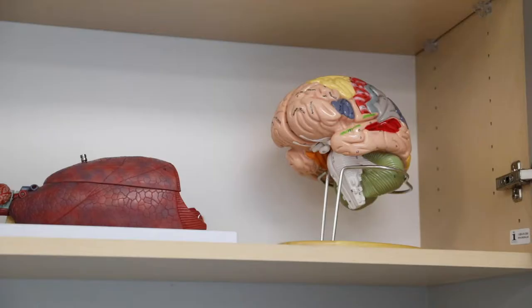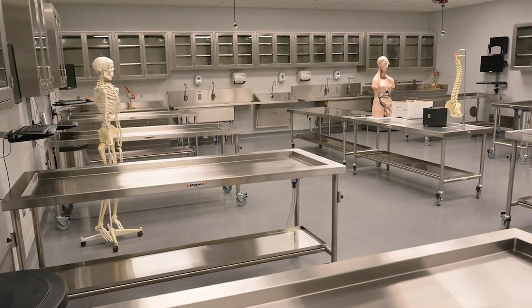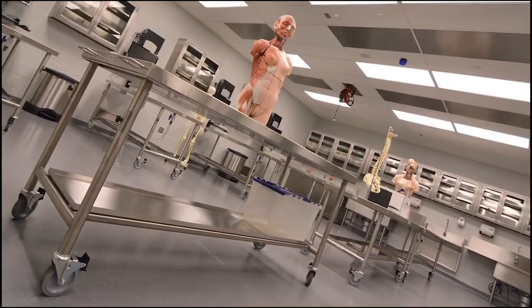Students in our neuroscience laboratory explore the inner workings of the brain through experimentation with animal models. Neuroscience students also have the chance to observe human brain anatomy by working in our gross anatomy lab.